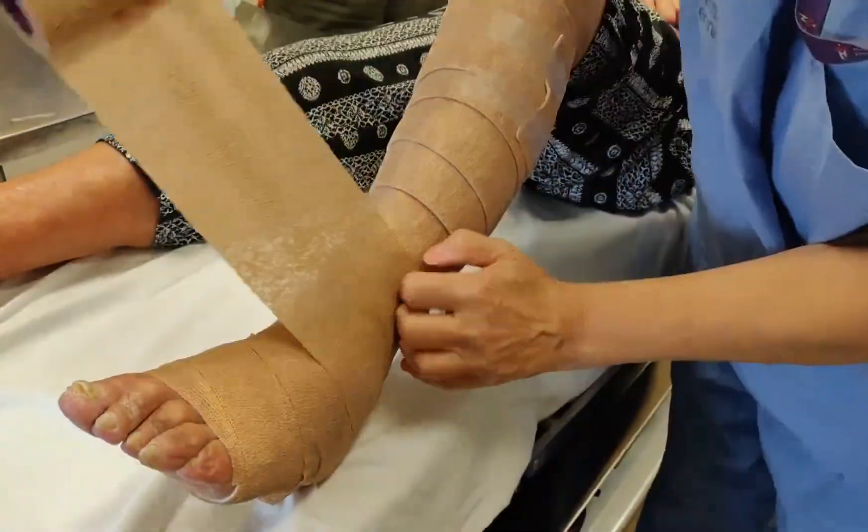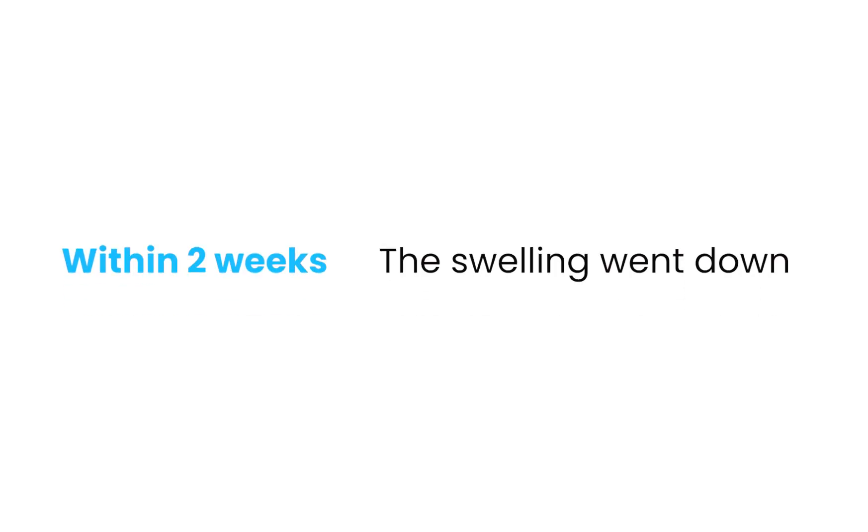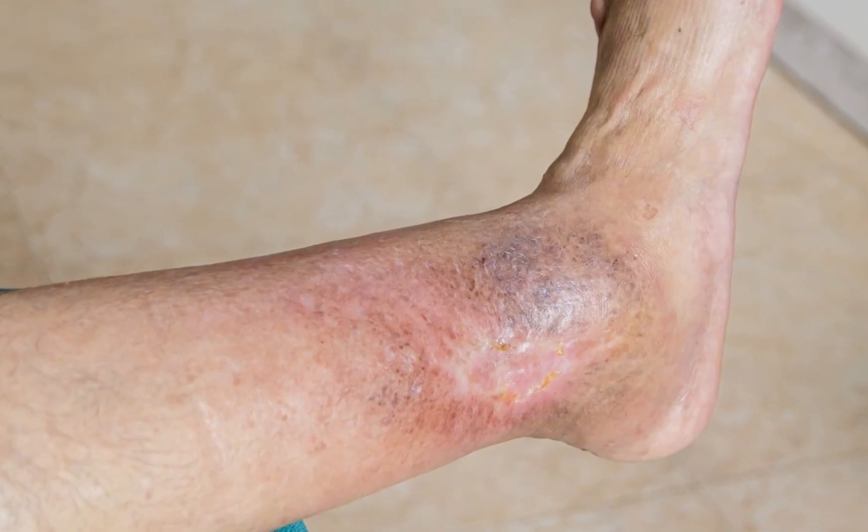After checking that her vascular status was okay, we started her on a multi-layer compression wrap. Within two weeks, the swelling went down and the wound looked cleaner. Within two months, it was closed. And with ongoing compression stockings for maintenance, she's kept it closed. That case sticks with me because it highlights the heart of venous ulcers — they're not really skin problems. They're pressure problems.